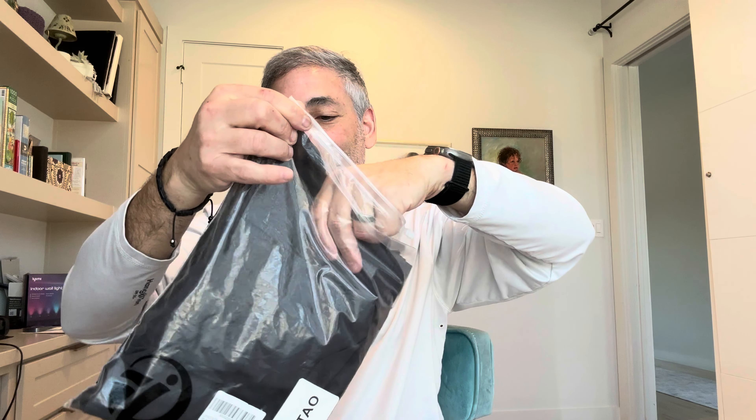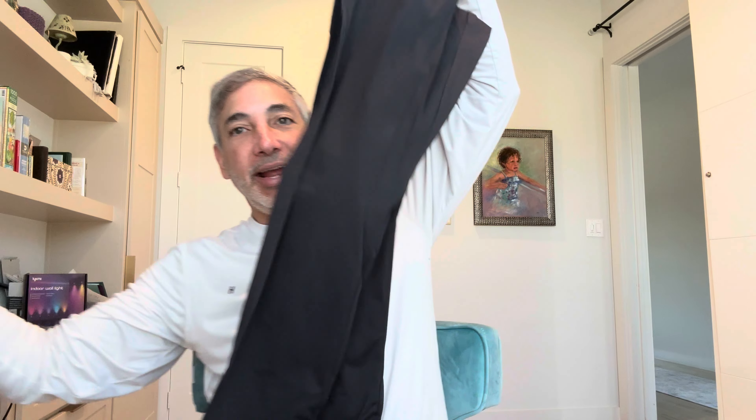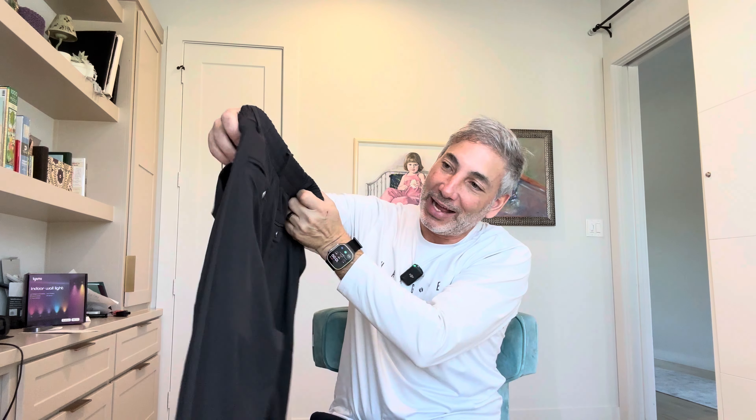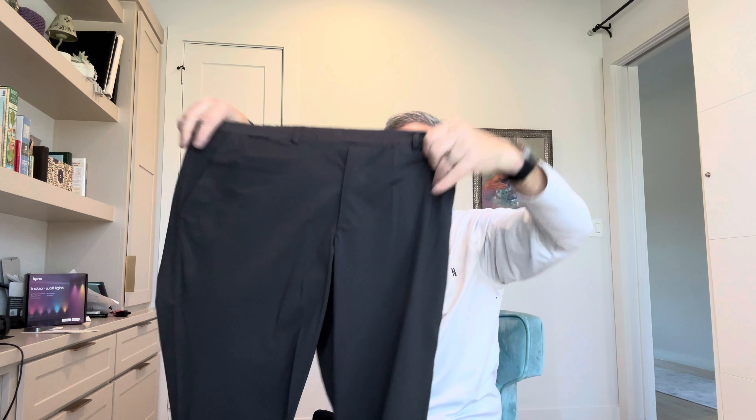Hey everybody, it's Neon. Check out what I got here. It's by Let Teo Towel — and it is pants. They have elastic and should be comfortable, and they're very high waist. I'm not sure if they're the prettiest pants, but I'm going to try these on and I'll be right back.